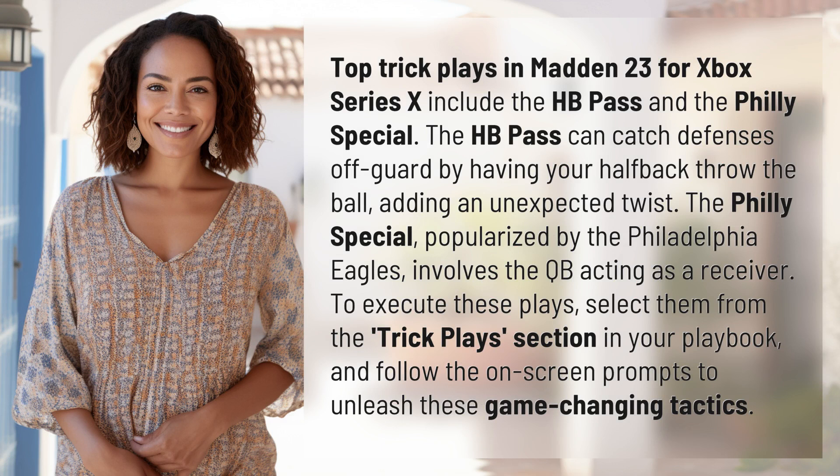Top trick plays in Madden 23 for Xbox Series X include the HB Pass and the Philly Special. The HB Pass can catch defenses off guard by having your halfback throw the ball, adding an unexpected twist.